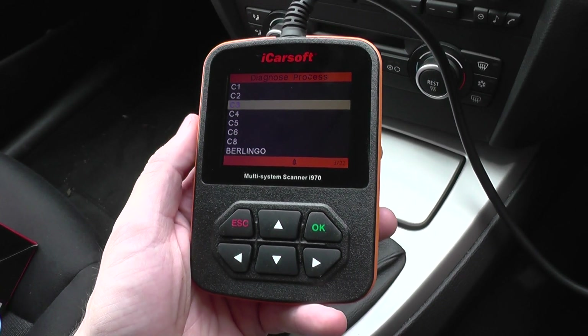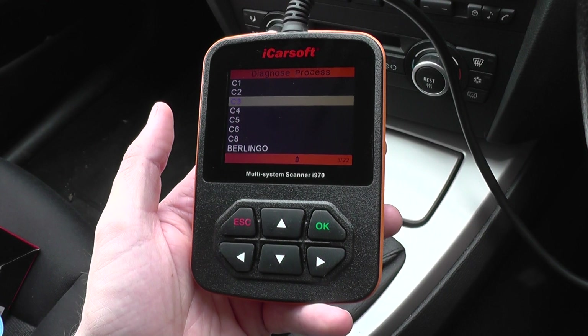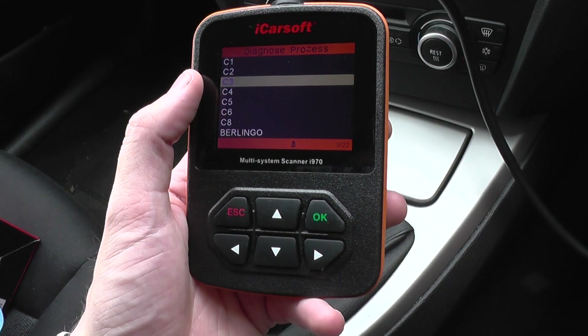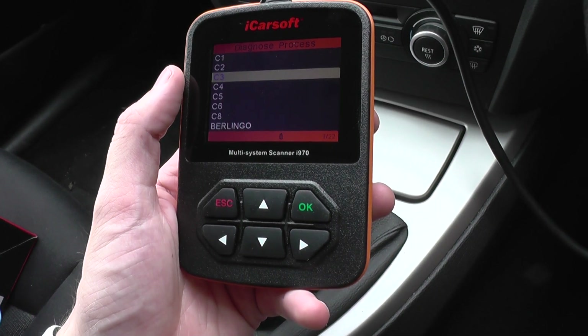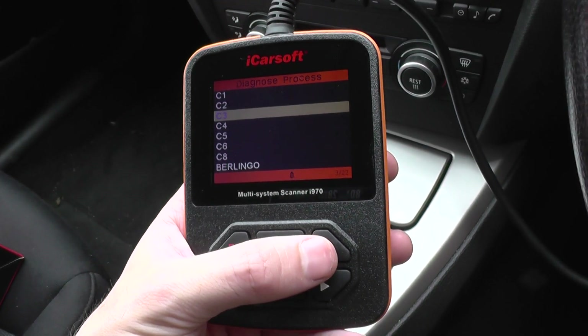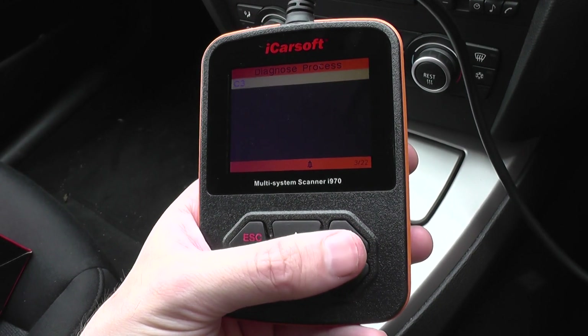Hi guys, this is the iCarsoft i970 which is suitable for Peugeot and Citroën vehicles. Right now we're focusing on the Citroën C3, so we're just going to have a look at the menu to see which modules and systems it will actually cover when you're hooking it up to a Citroën C3.